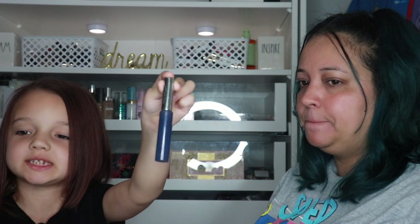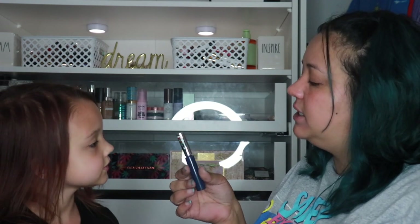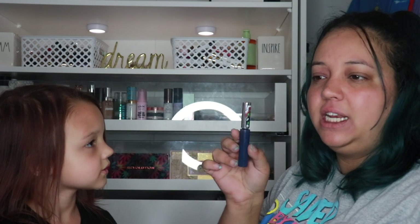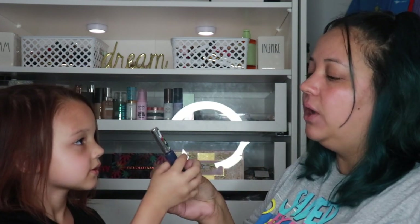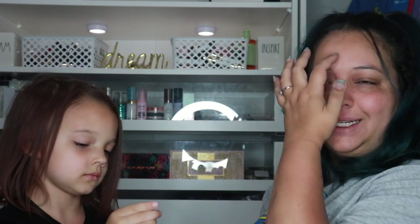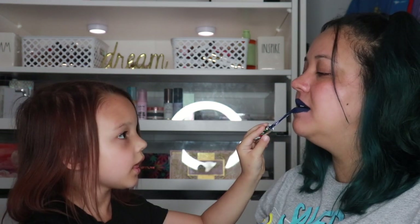If you're excited to see how the makeup look turns out, keep watching! We're doing the blue lipstick first, before foundation and everything. This is from Pretty Zombie Cosmetics and it's called Midnight — an indie brand a friend referred me to on Instagram that I really like. First, you're gonna put blue lipstick on. Ew, you got it on my teeth! Okay, it looks good — I actually like this color a lot.